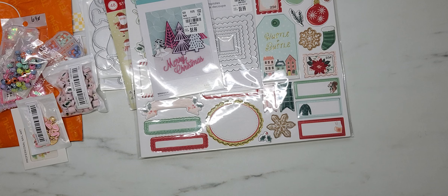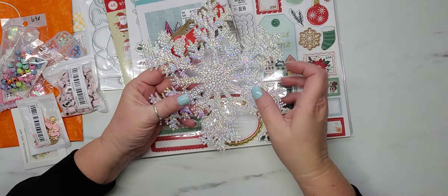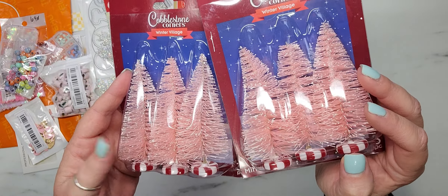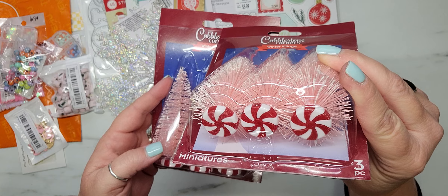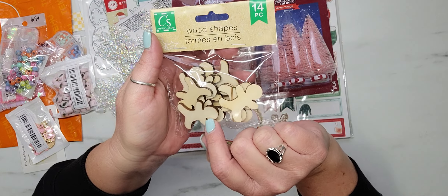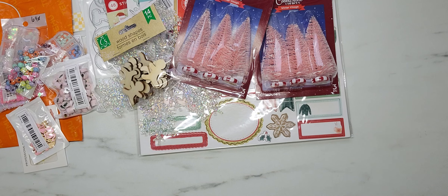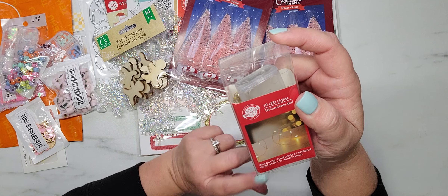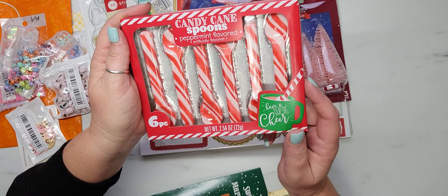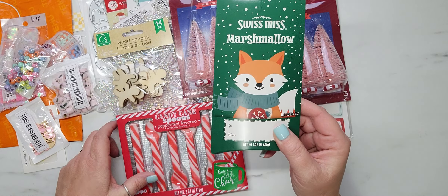The last couple things I have are from Dollar Tree. I picked up two of these beautiful iridescent snowflakes — they're huge but I grabbed them anyway. I picked up two packs of these adorable pink Christmas bottle brush trees with peppermint bases — they had three colors but I just wanted the pink. I also grabbed one pack of the gingerbread wood shapes just in case I don't already have them, and one set of little fairy lights from the Christmas section. Then I picked up a couple of peppermint-flavored candy cane spoons and a couple of individual packs of Swiss Miss hot cocoa.